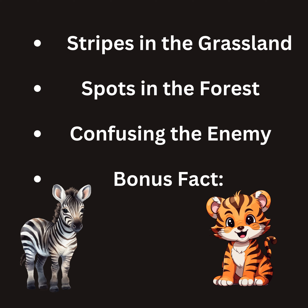Fact — imagine you're playing a game of hide-and-seek in the jungle. If you wore a bright red shirt, you'd be easy to spot, right? Well, some animals have stripes or spots that help them blend in with their surroundings, making them practically invisible to predators.